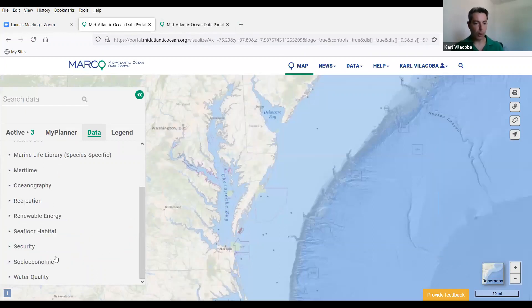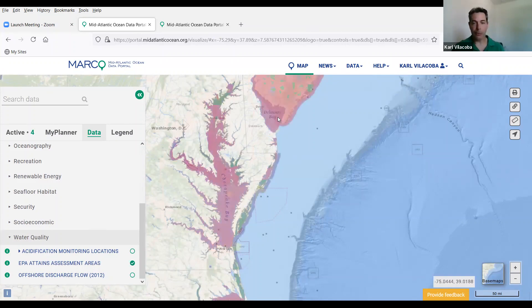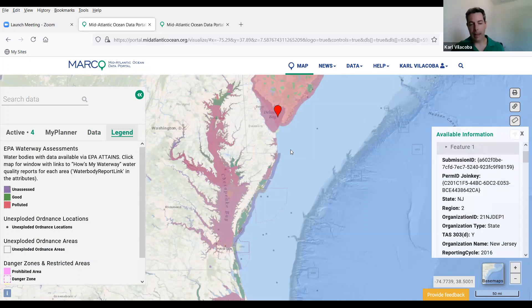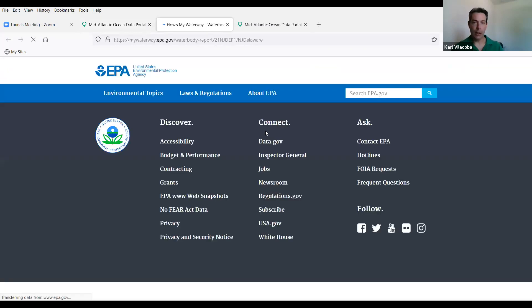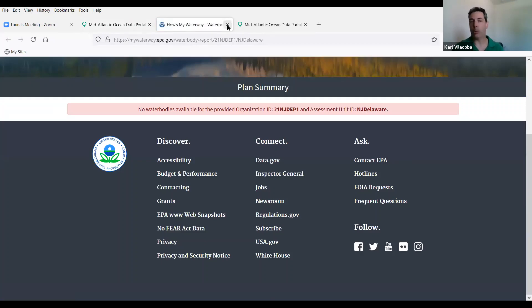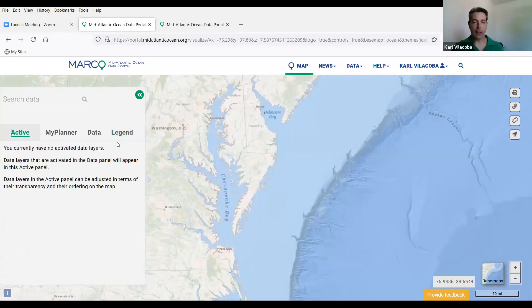Finally, water quality data — a brand new category we just added recently, because we expect to be adding a lot more information on this in the future. EPA ATTAINS assessment areas: you can click on that for basically an indication of whether or not a water body has been classified as having any kind of a pollution problem. And you can click on a link for its How's My Waterway report card, which will tell you specifically what problems, if any, that area has.